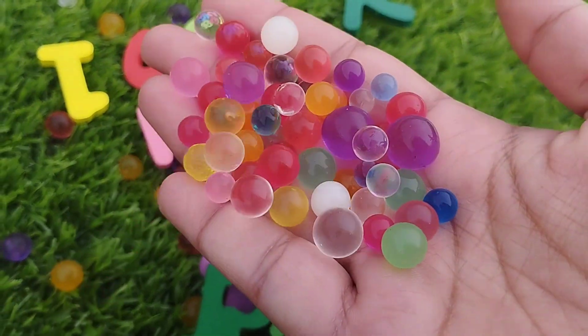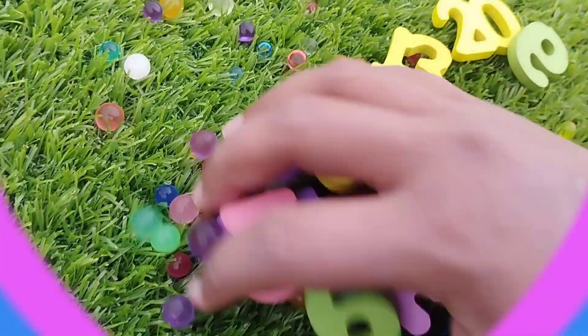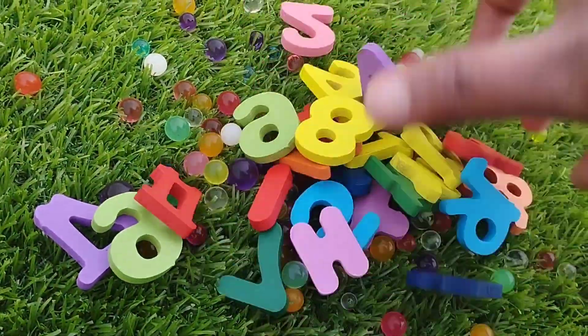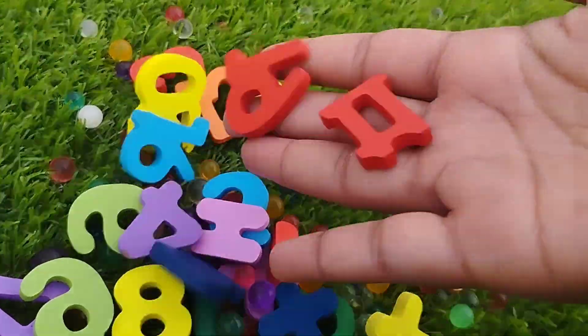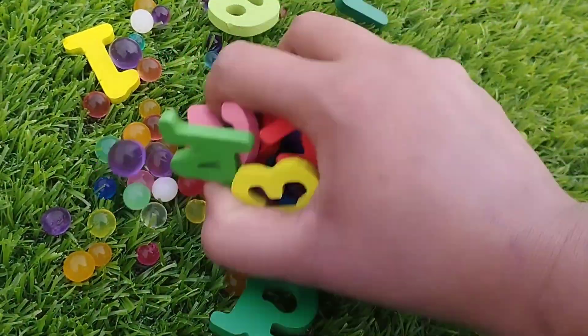Today we have a wooden number box. We have wooden numbers 1 to 20. Let's learn their names one by one. Are you ready kids? Let's start. Alright.